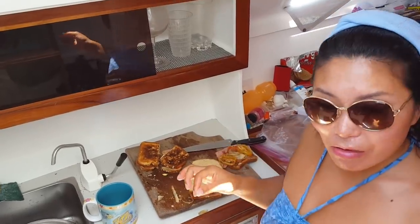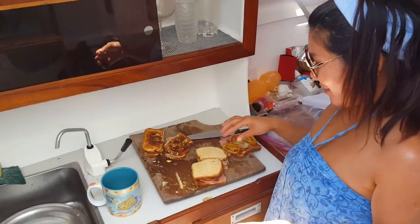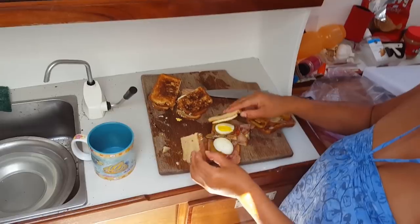What are you making? Egg and cheese sandwich — fantastic, a little bit burnt.